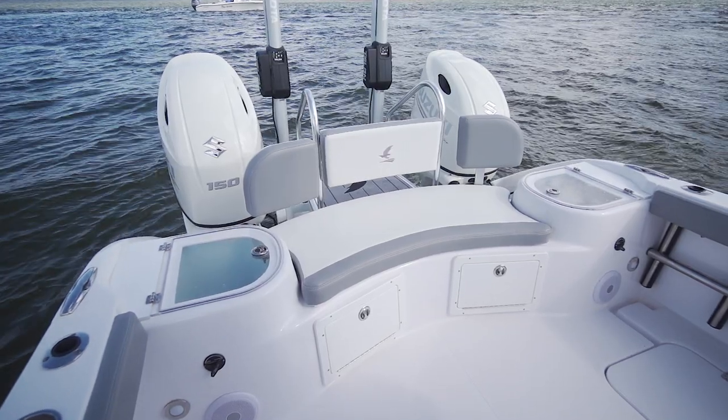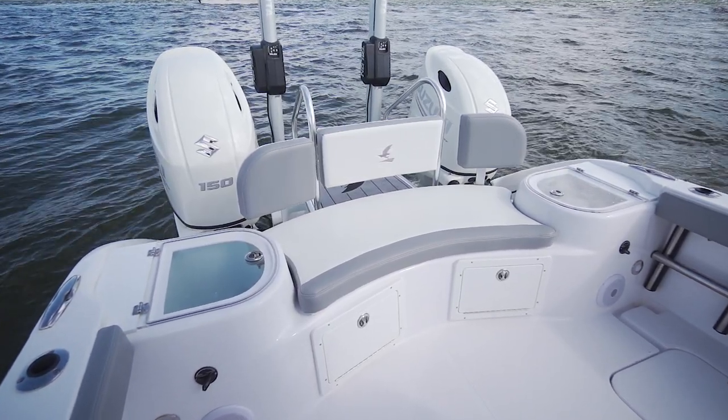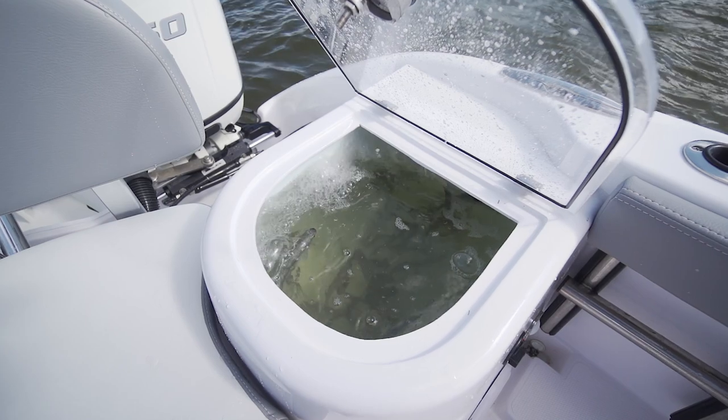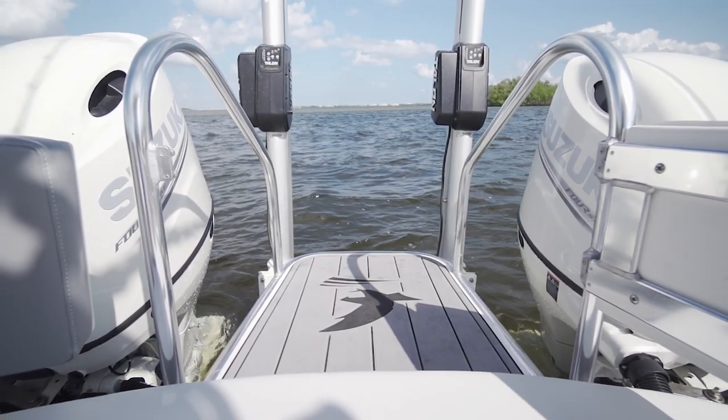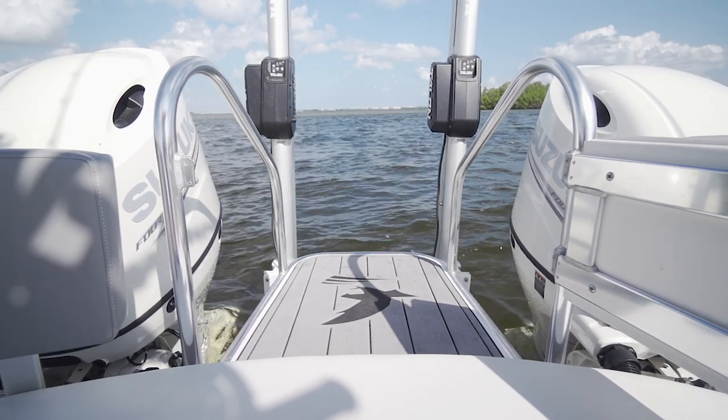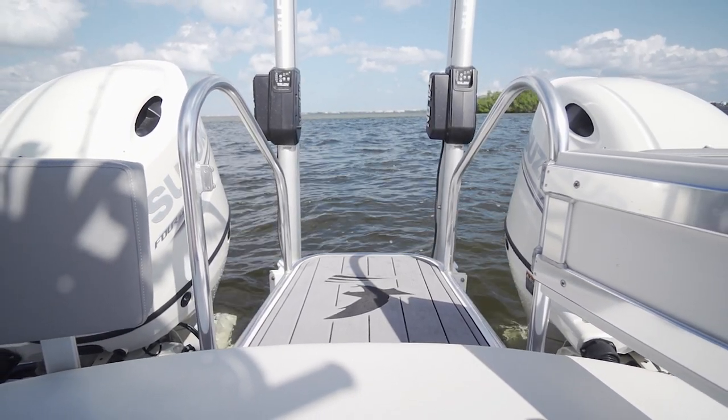For live bait storage, a pair of 22-gallon live wells at opposite corners on the transom can be supplemented with an optional 40-gallon tank leaning station at the helm. For divers or folks who like to jump into the water for a swim, a low transom leading to the engine platform deck offers easy access to a wide stairway-style dive boarding ladder for extremely simple water entry, especially useful if you're wearing dive gear.